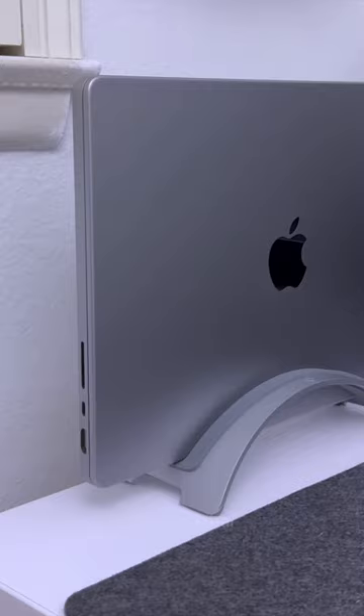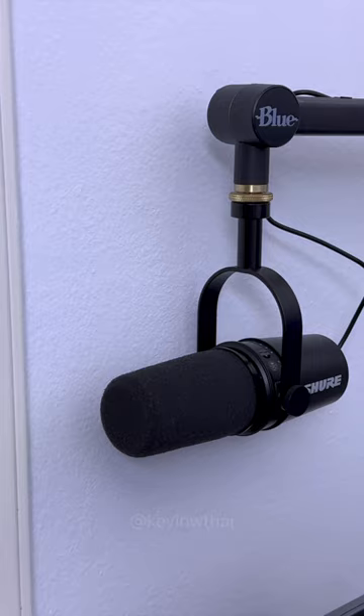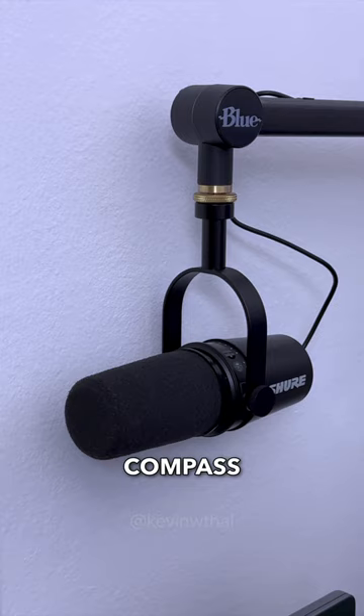On the desk, I have the 14-inch MacBook Pro that's docked in a Book Arc. I use this to edit all of my YouTube videos, and here's the Shure MV7 and Blue Compass to record my voiceovers.